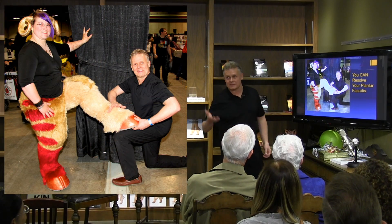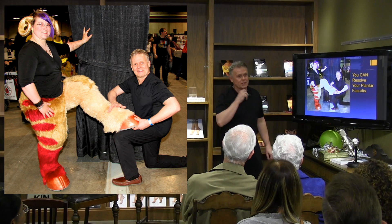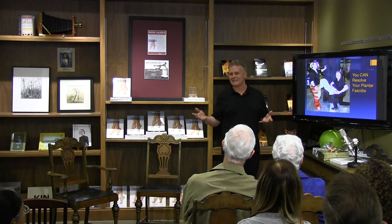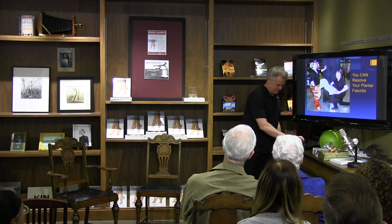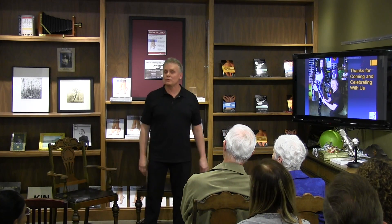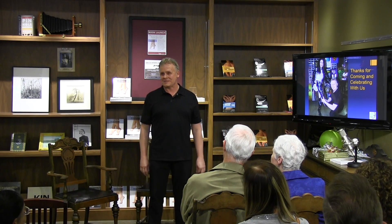Feet are different sizes, obviously, so we have to accommodate that. But the bottom line is that for a lot of people who feel they can't resolve this condition, you really can. Thanks for coming and celebrating with our book launch here — I really appreciate you coming out this evening.